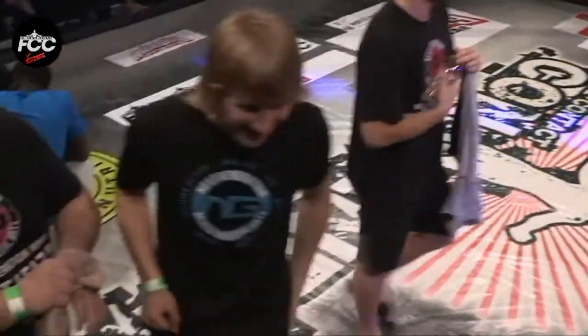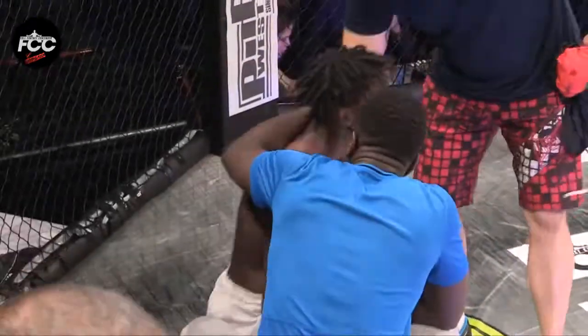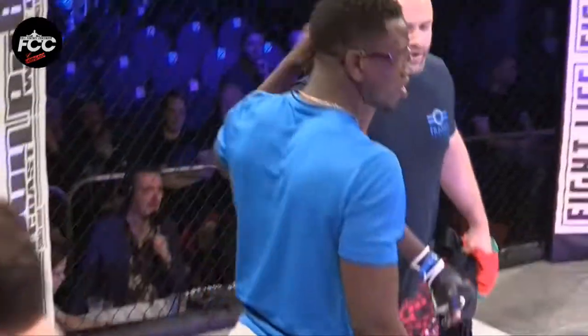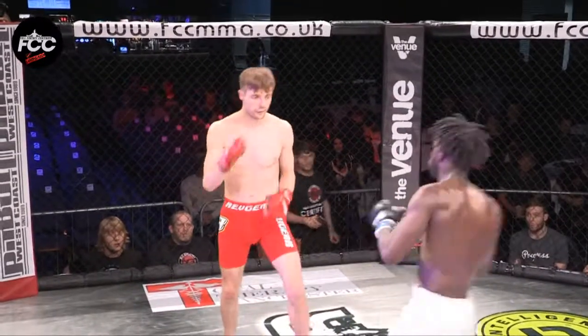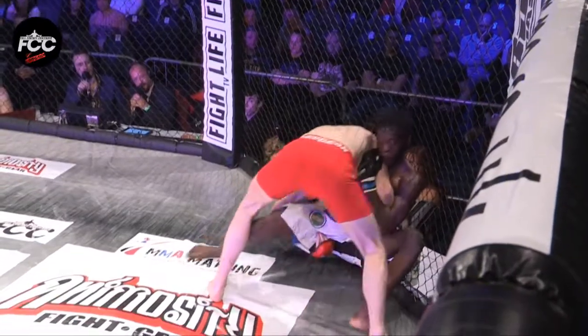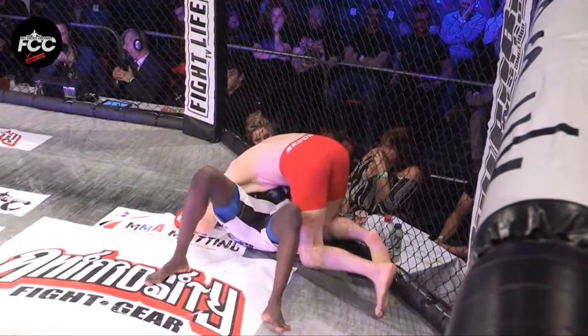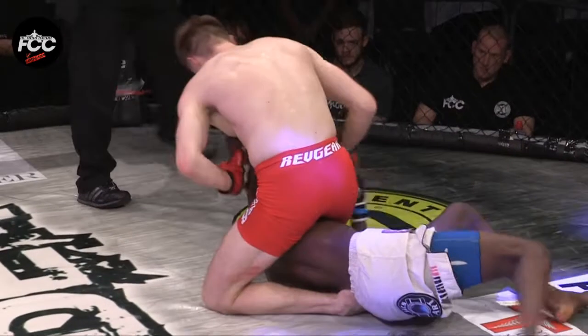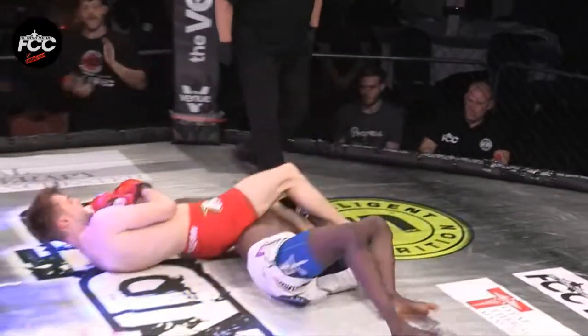As they say — win or learn, right? Absolutely. What a learning experience for Daniel Maximus. He knows what he's going to do on Monday morning: takedown defense, drilling that sprawl, drilling the stand-up from the ground, getting his back on the cage, getting back to his feet. And that's what the amateur division is all about — it's not about wins or losses, it's not about records. It's about getting that cage experience and filling the holes in your game.